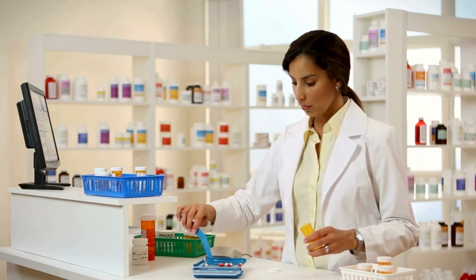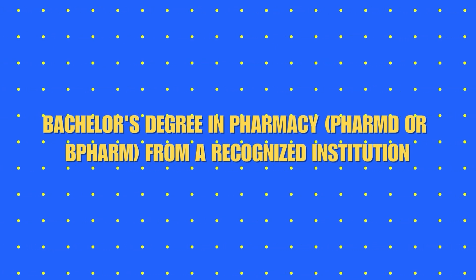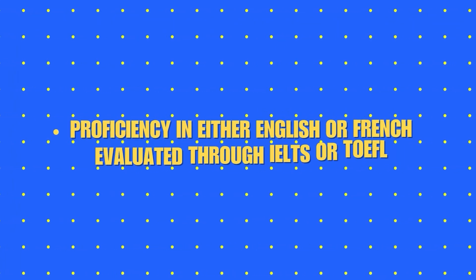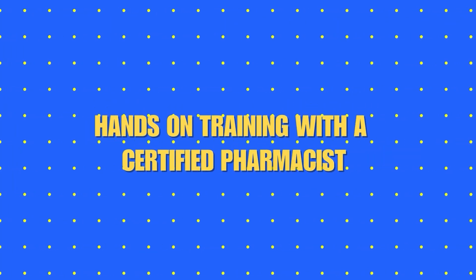Now you must be wondering if you are eligible to take the test or not. Follow along to find out. The eligibility criteria for PEBC: a Bachelor's degree in pharmacy, PharmD, or B.Pharm from a recognized institution; proficiency in pharmacy in either English or French, evaluated through IELTS or TOEFL; and hands-on training with a certified pharmacist.